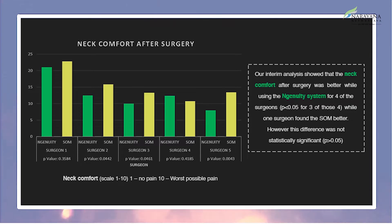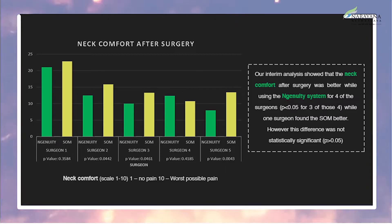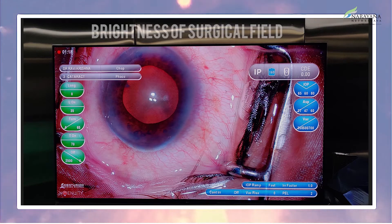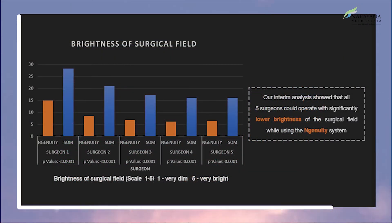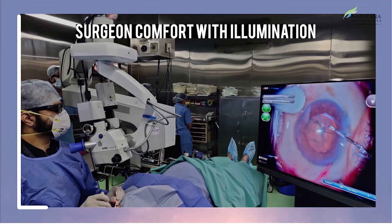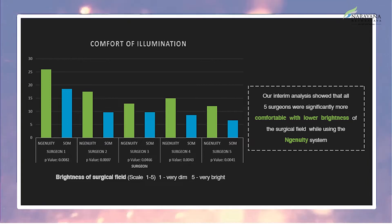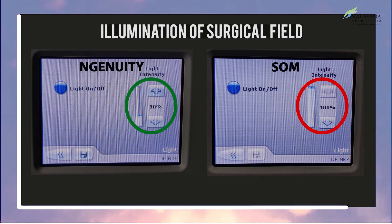Our analysis showed that neck comfort after surgery was better while using the Ingenuity system for four of the five surgeons, and for three of them it was statistically significant. One surgeon found the standard operating microscope more comfortable, but this was not statistically significant. All five surgeons could operate with significantly lower brightness of the surgical field while using the Ingenuity system, and all five were significantly more comfortable with this lower brightness. The Ingenuity system also required significantly lower illumination, which led to better patient comfort and cooperation.